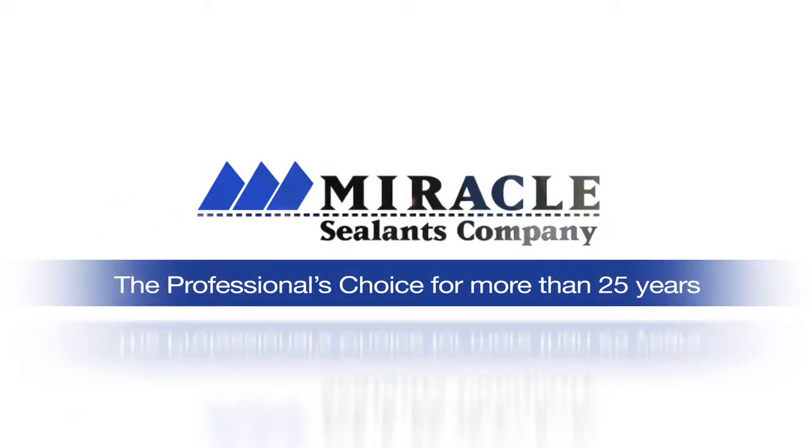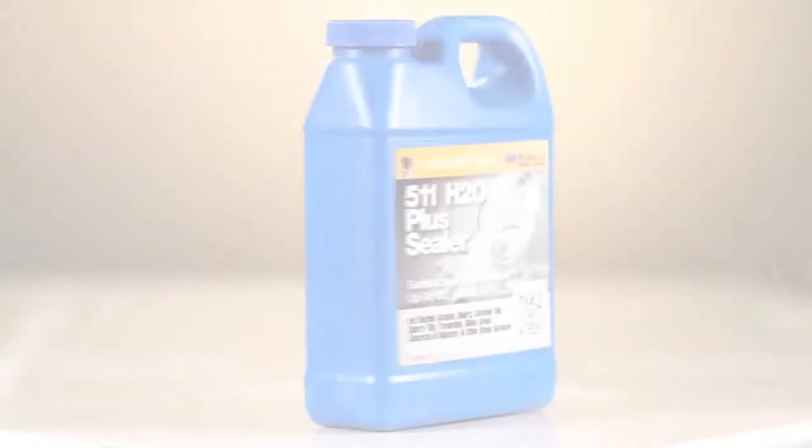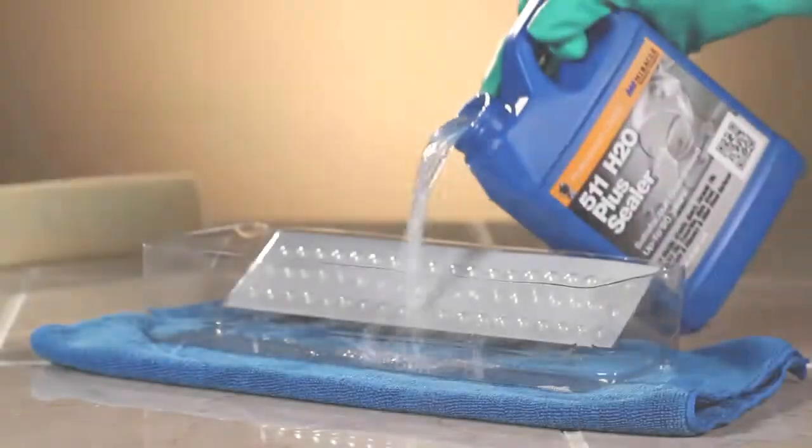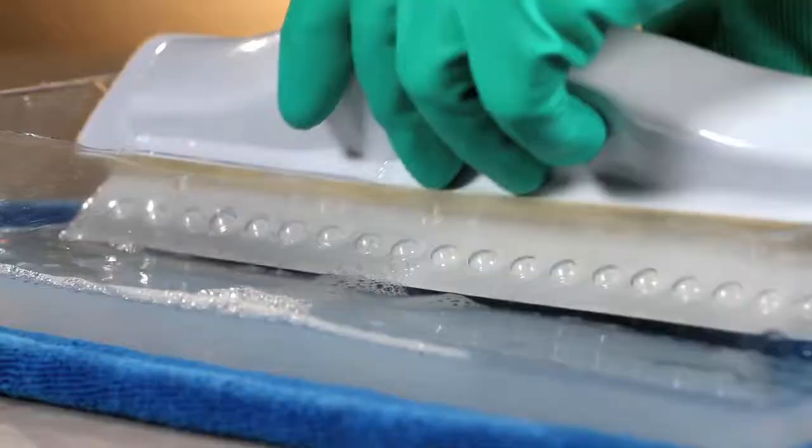To protect your natural stone, tile, and grout from water penetration and stains when a water-based formula is preferred, use 511H2O+. Properly sealed surfaces will last longer, resist stains, be less slippery, and are easier to clean and maintain.